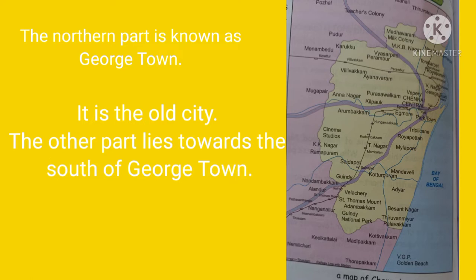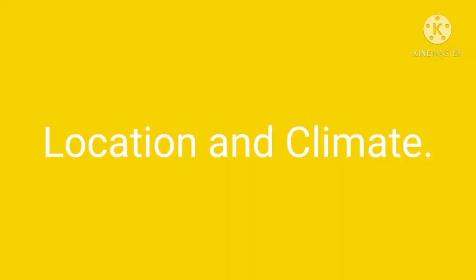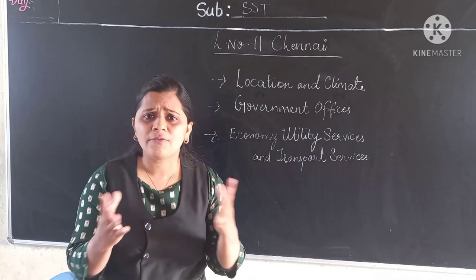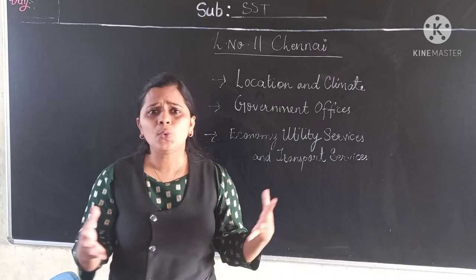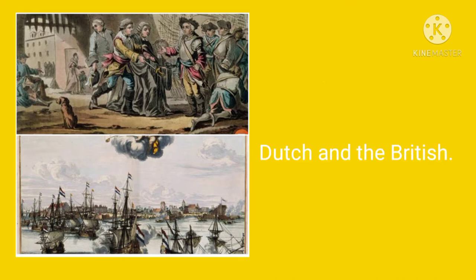Now we are going to discuss about the location and climate. Chennai is located on the Coromandel coast, facing the Bay of Bengal — you can see here in the map. In India, many rulers came to rule. The Portuguese traders came here in the 16th century, followed by the Dutch and the British, who came through this port.